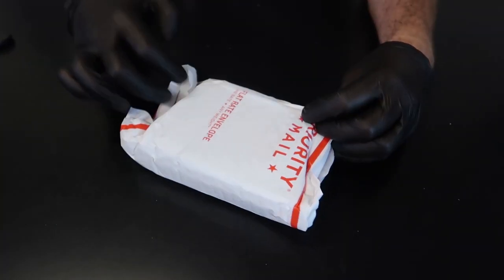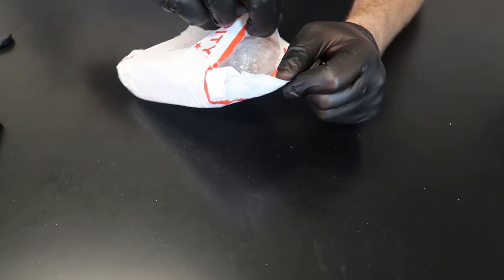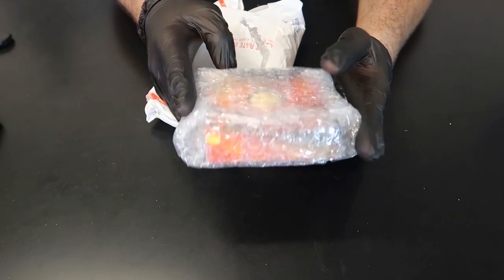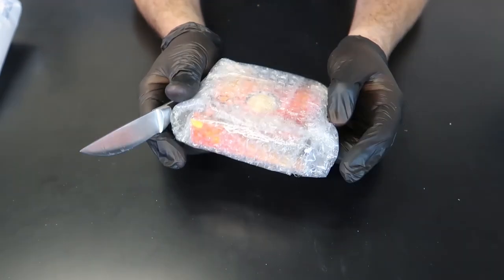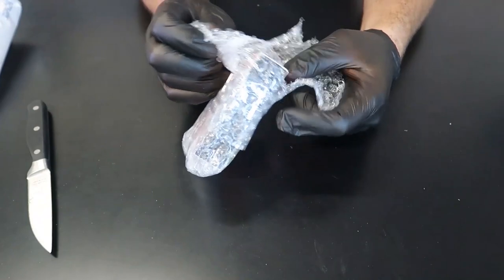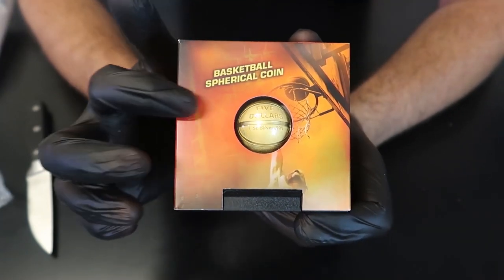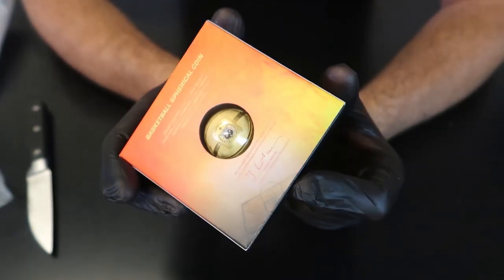I have no idea what this next one is — I buy so much stuff that a lot of times I have to open it to figure out what it is. It's obviously a coin or silver. This is silver, and I think this is a basketball coin. Guess what — this is the shape of a ball coin. This is so weird. For those people who love basketball and the NBA, let's see what this is all about. Basketball spherical coin — how cool is that! It actually looks like a basketball. That is insane.